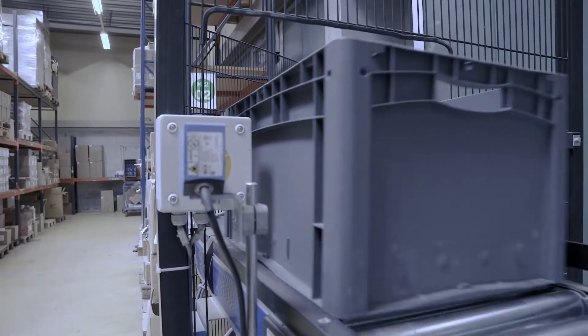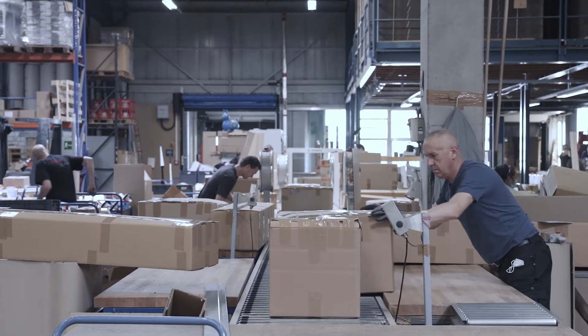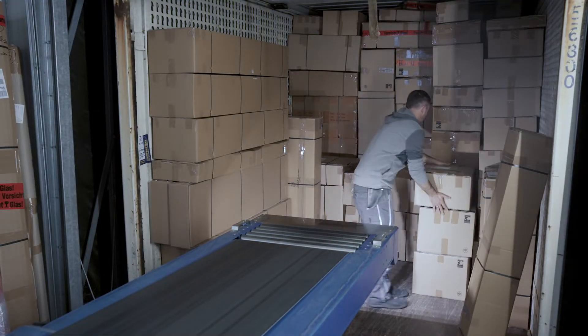Depending on the size and weight of the order, it is then packed either by a shipping company on pallets, or simply as a DPD package.